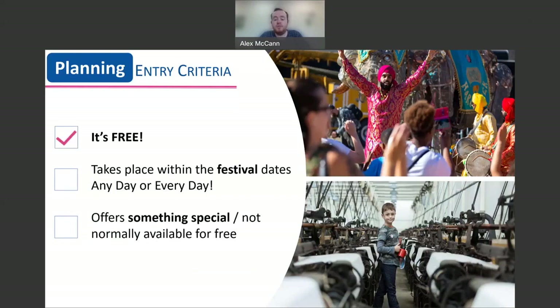Your event must also take place across the festival dates, and this can be any day or every day over the festival. Your event can be 24 hours a day for 10 days — you might be exhausted after this — or you can do one guided tour at any time, just as long as it happens over the festival period. Finally, your event must offer something which isn't normally available for free. It could be anything from providing behind the scenes access, providing stewards or guides to answer questions, or creating a trail just for this particular event.